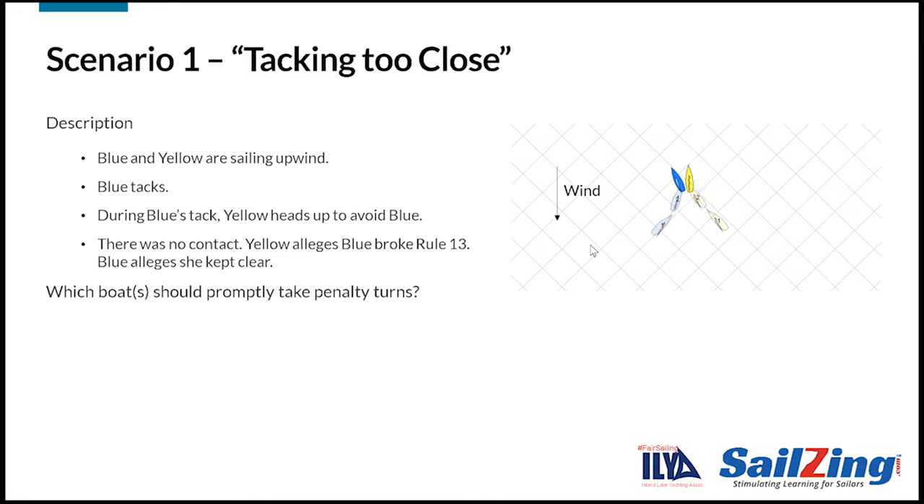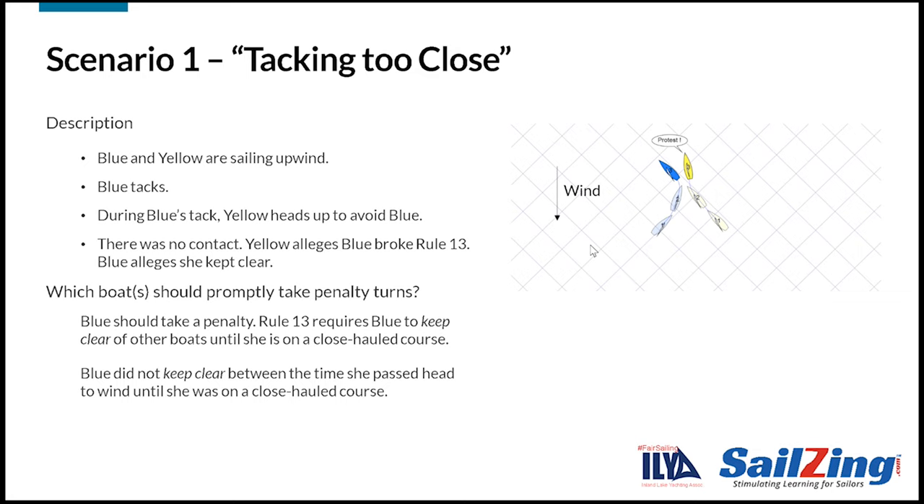Let's take a look at five basic Rule 13 scenarios. Blue and Yellow are sailing upwind. Blue tacks. During Blue's tack, Yellow heads up to avoid Blue. There was no contact. Yellow alleges Blue broke Rule 13. Blue alleges she kept clear. Which boats should promptly take penalty turns? Blue should take a penalty. Rule 13 requires Blue to keep clear of other boats until she is on a close-hauled course after passing head-to-wind. Blue did not keep clear between the time she passed head-to-wind until she was on a close-hauled course.